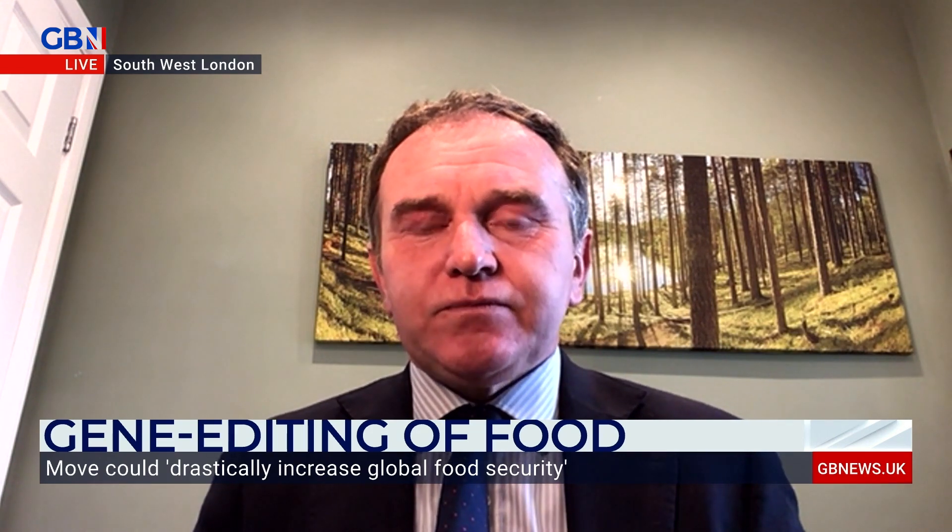But gene-editing is very different. It simply means taking a trait that might be in one species of wheat and transferring it into a different species of wheat. That's the sort of thing we've done through plant breeding down the centuries. Indeed, we've used ways to cause gene mutations since the Second World War. There are processes like F1 hybrid approaches to crop breeding that refine the precision with which we can move or keep traits within a particular crop. And that's all gene-editing is.